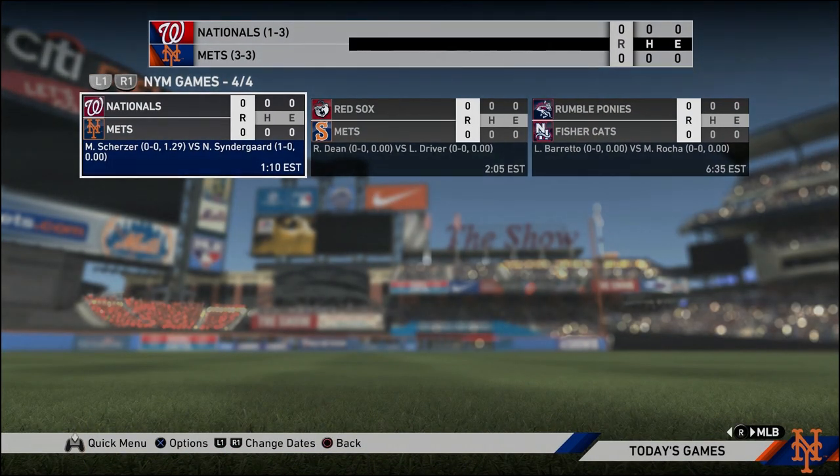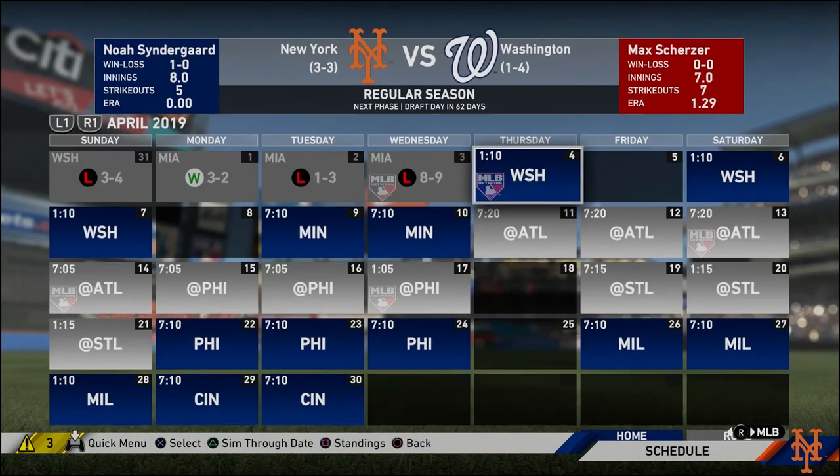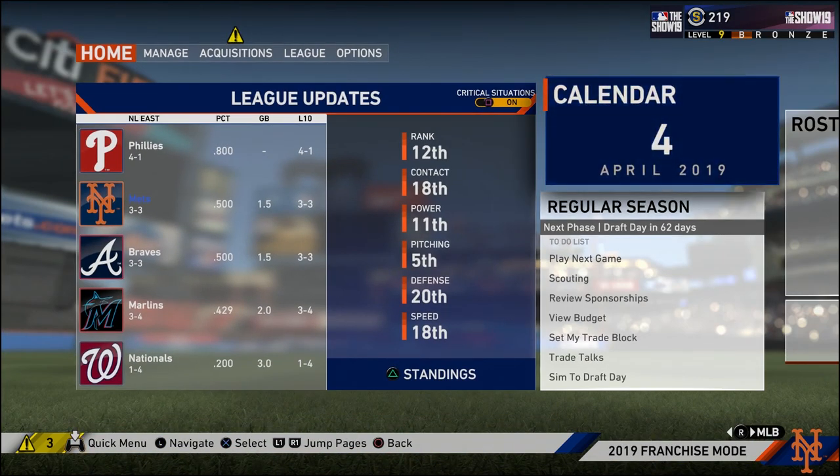But the next game we play is a home opener against Washington, another game against Washington, and another game against Max Scherzer — it's going to be tough against Scherzer, so this should be interesting. Tough loss — we are now three and three. The Phillies are four and one right now, so we're still second in the NL East. I hope you guys enjoyed this episode of my franchise in New York. Don't forget to click that like button, leave any comments below. See you guys later, take it easy.